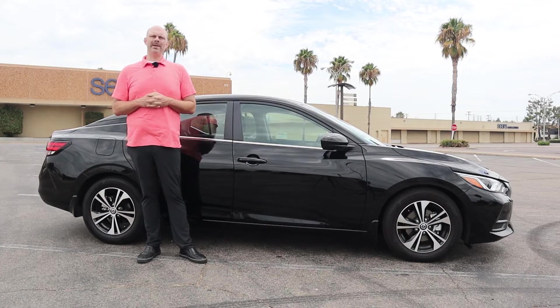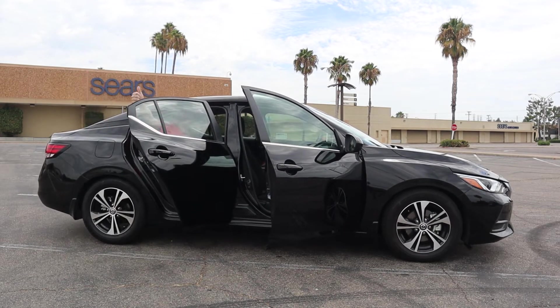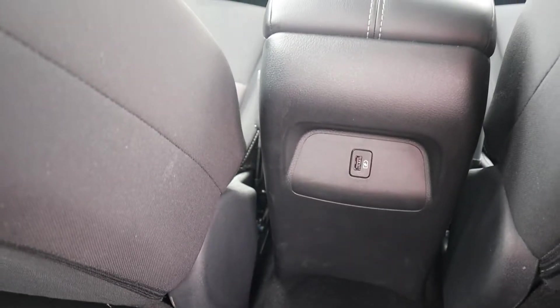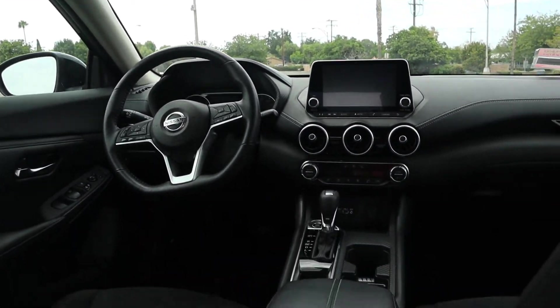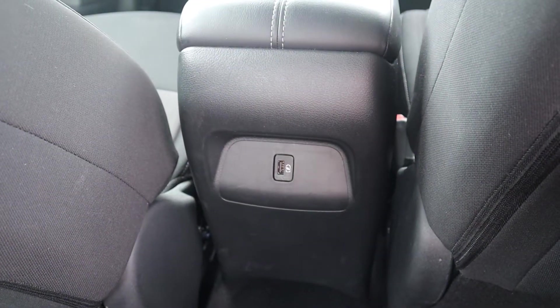Another thing I like quite a bit about this car is the passenger space. I'm six foot five and I can sit behind myself, which is nice to be able to do in such a small car. And one more little nice touch — in the back seat you do have a single USB port for your back seat passengers to charge their mobile devices. It might not seem like much, but it is more than you get from most cars in this class.